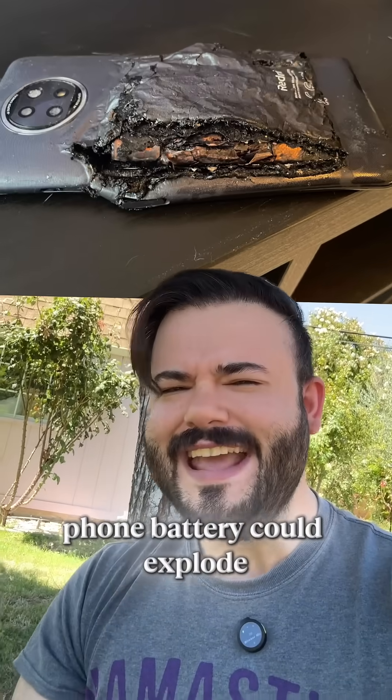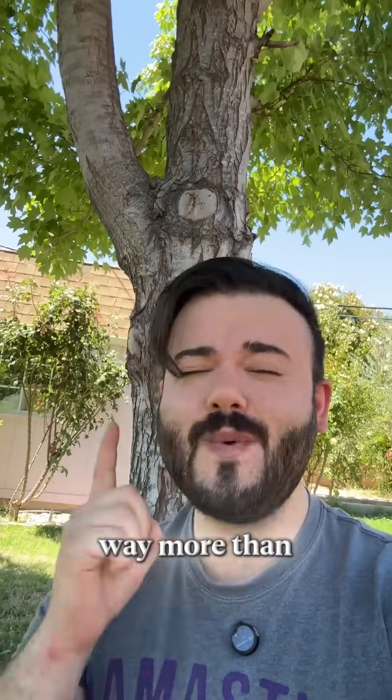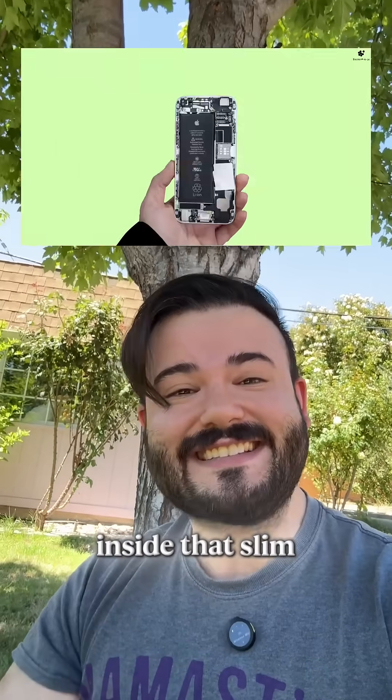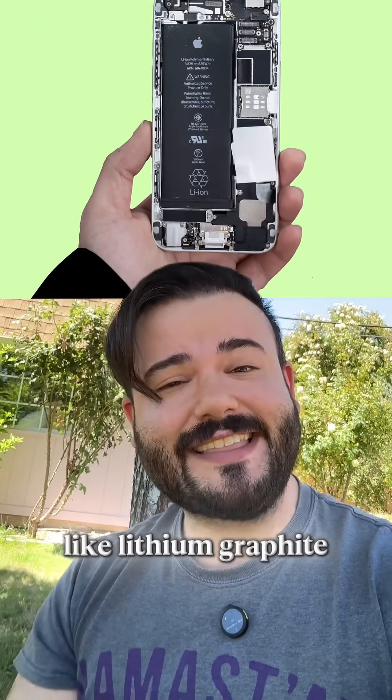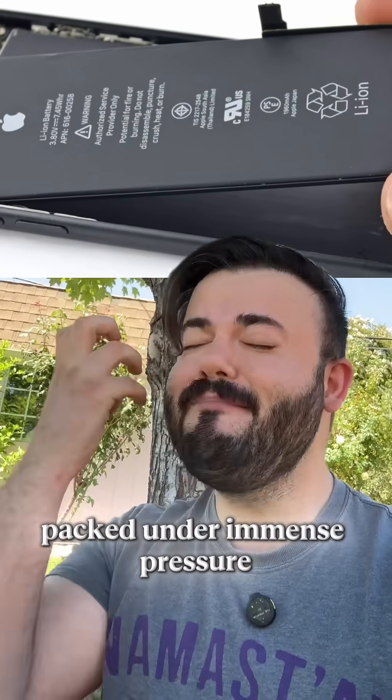Ever heard your phone battery could explode? Yeah, it's not just a scary headline — it's very real and it happens way more than you think. Inside that slim battery is a cocktail of chemicals like lithium, graphite, and electrolyte solutions packed under immense pressure.